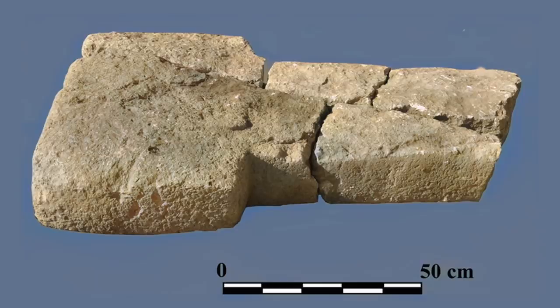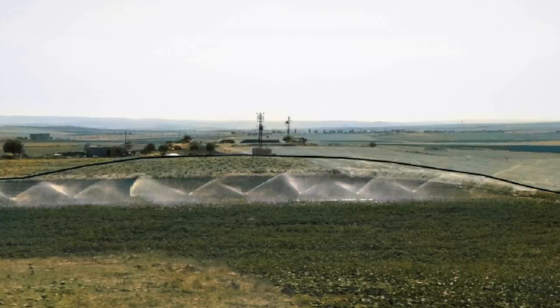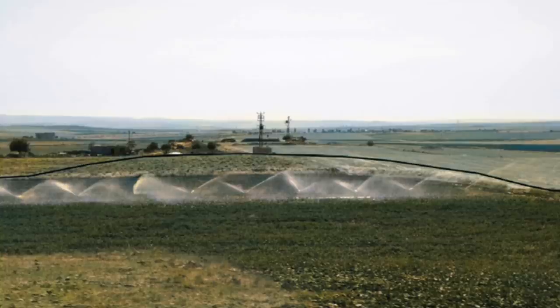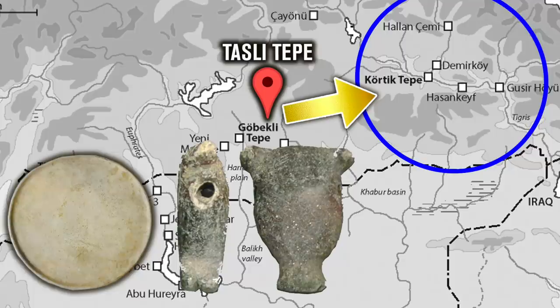The T-shaped pillars of Tasli Tepe look more like the pillars of Göbekli Tepe from Layer 2, and so the initial view of the experts is that the site dates to the early to mid Pre-Pottery Neolithic B. However, a later paper from 2014 suggested it could be late Pre-Pottery Neolithic A, between 11,100 and 10,800 years ago. But if there is a link to Kortik Tepe and the earlier Tigris settlements as the finds imply, it's possible the T-shaped pillars are just a later phase of development, and a much older site lies beneath.